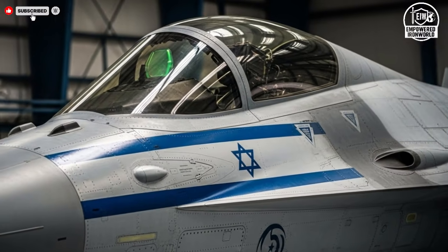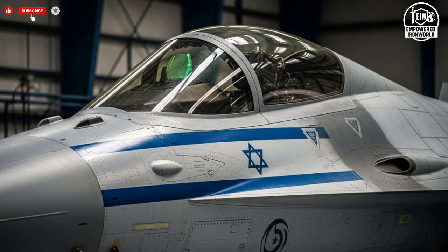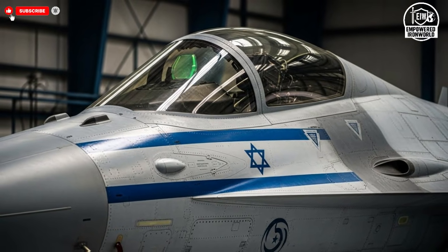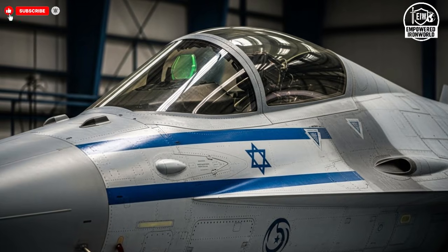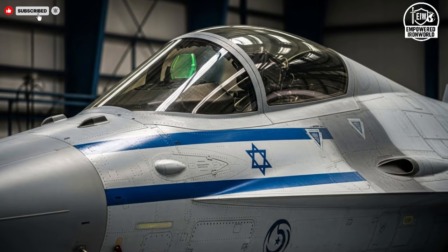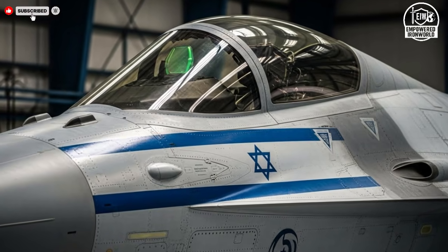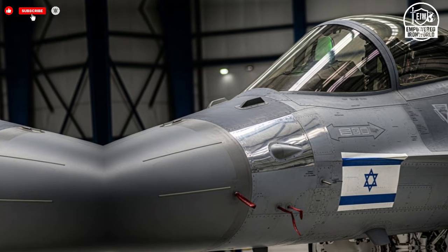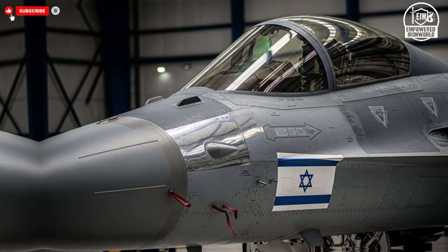Integration with other defense platforms further enhances effectiveness. These fighter jets are built to communicate seamlessly with ground units, naval forces, and allied aircraft. Shared data creates a unified operational picture, improving coordination and reducing response times. In this networked environment, the aircraft becomes more than a weapon — it becomes a central node in a larger defensive and strategic system.